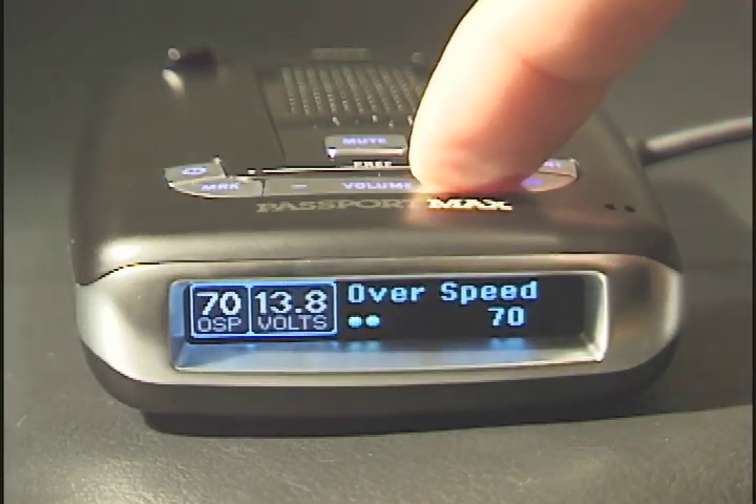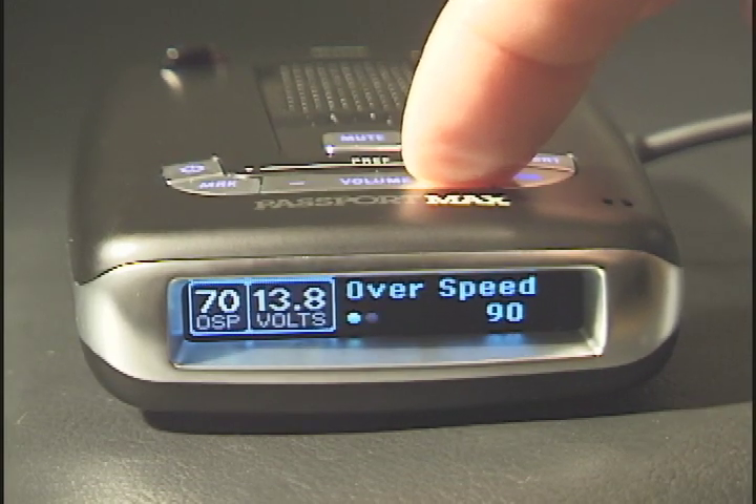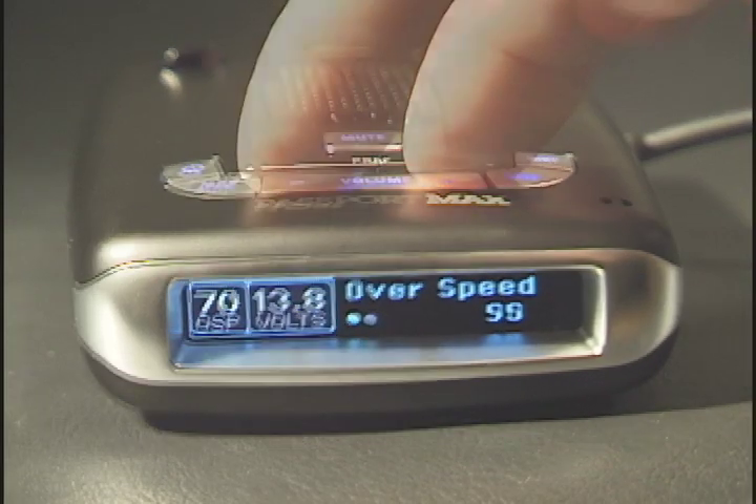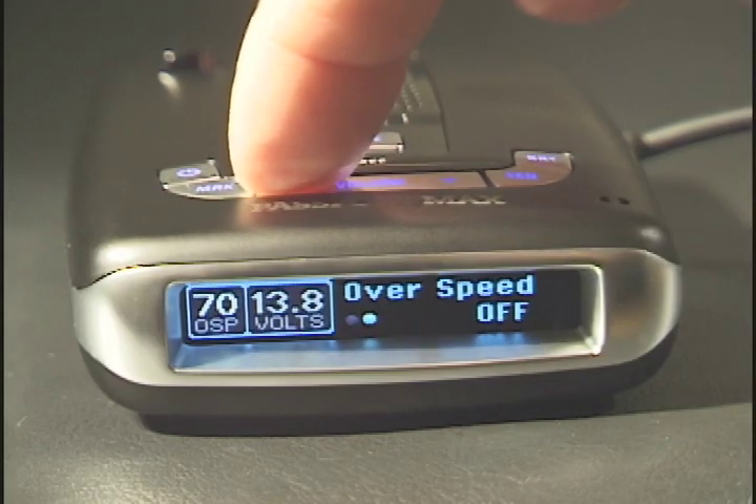Vehicle speed is on the display left. An over-speed alert sounds if a threshold speed is exceeded. The factory default is 70 miles per hour, and it can be user-set between 20 and 90, or it can be shut off.